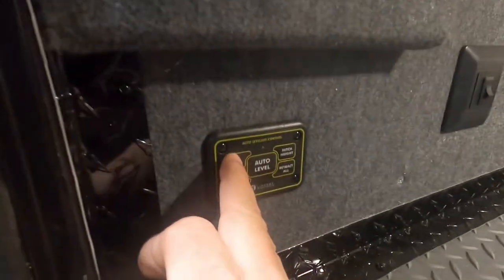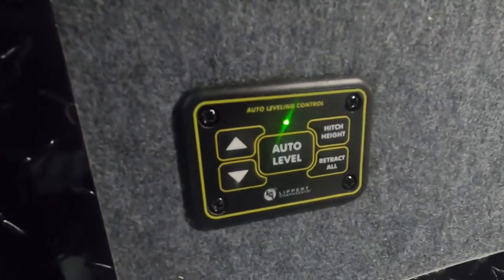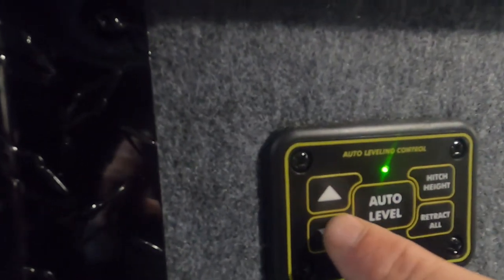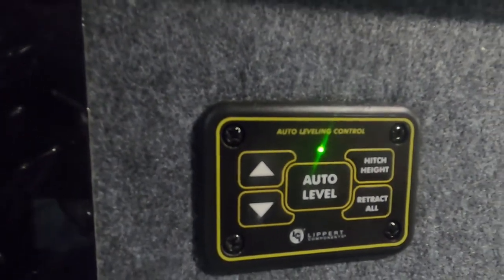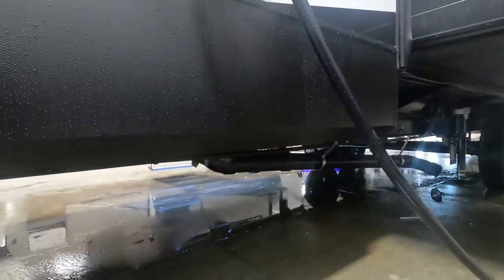When unhooking the hitch, the hitch man will go over this in depth with you. Come to your auto leveling system, press both buttons to turn it on, hit hitch height and bring it up or down. Once it's all off, you're going to hit auto level — that's going to run down all your auto leveling jacks and get the unit nice and level for you.